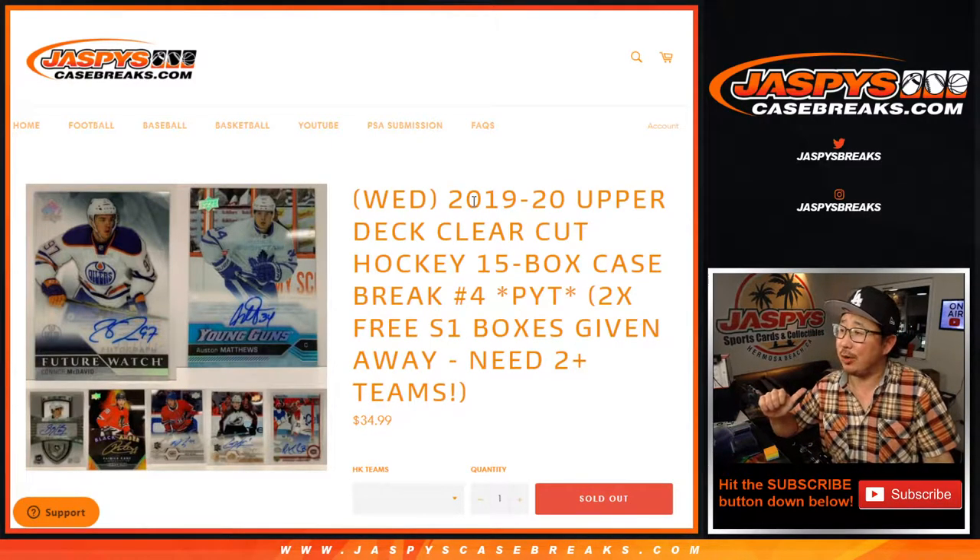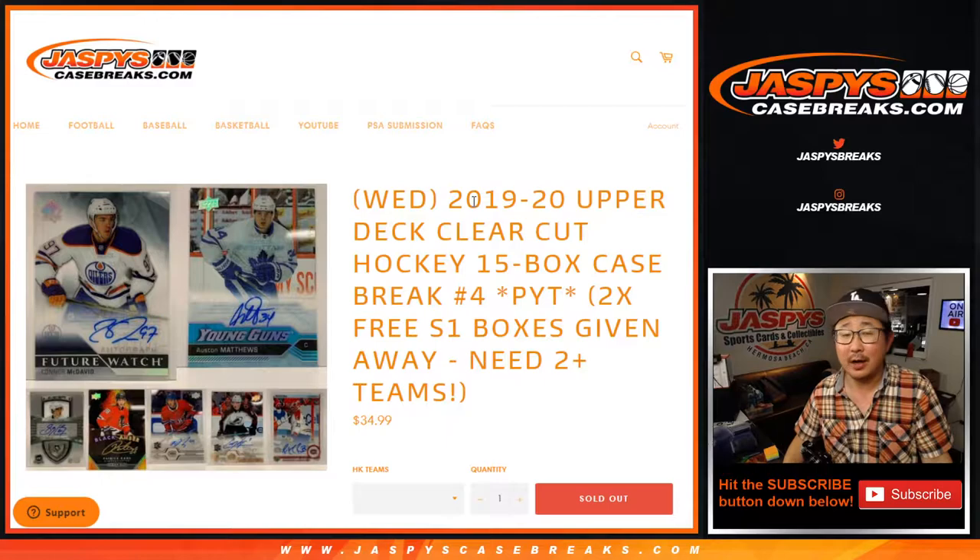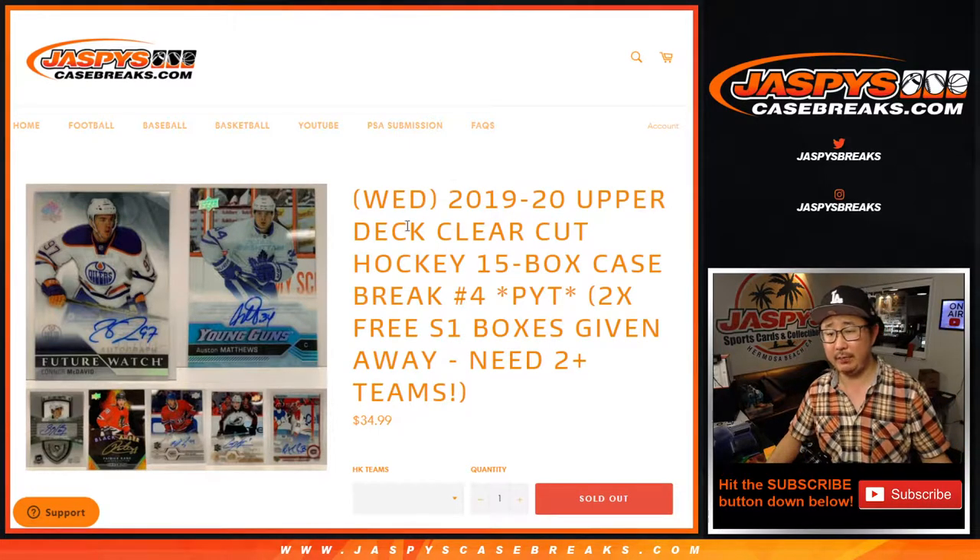Hi everyone, Joe for Jaspi's CaseBreaks.com here coming at you with a new release from this week: 2019-2020 Upper Deck Clear-Cut Hockey, 15 box.